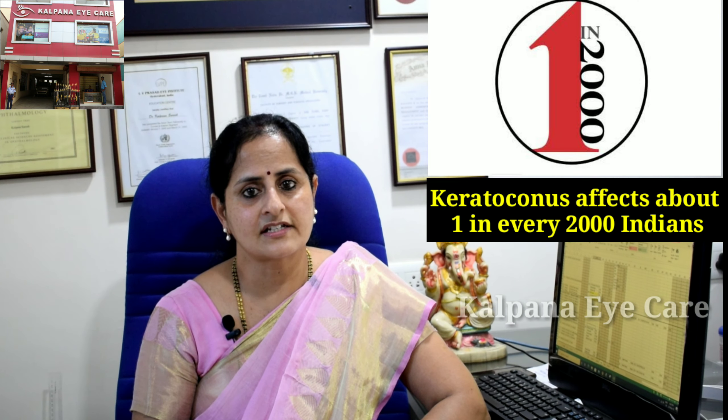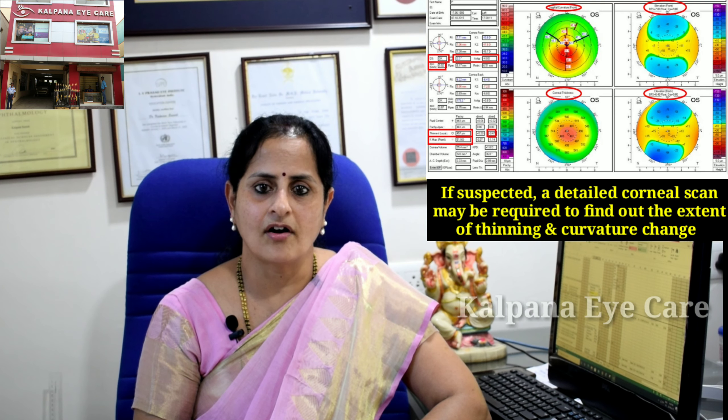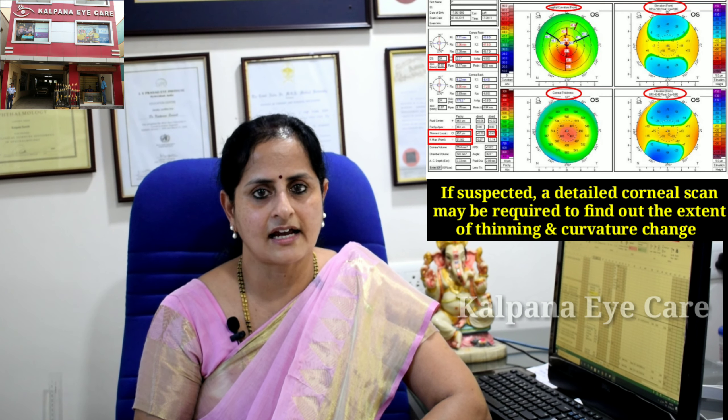Keratoconus affects about one in every two thousand Indians. It is more common in teenagers and young adults in their mid-teens and twenties. Keratoconus can be diagnosed through a routine eye examination, and if suspected, a detailed corneal scan may be required to find out the exact thinning and curvature changes.